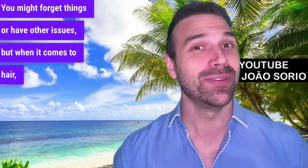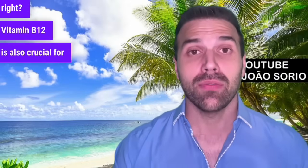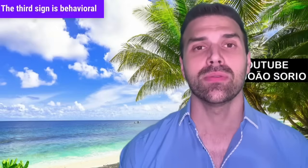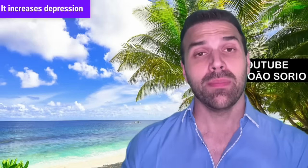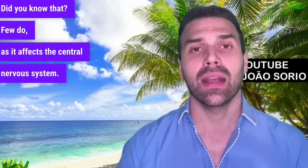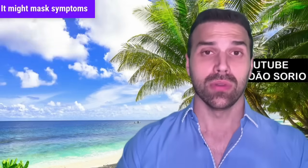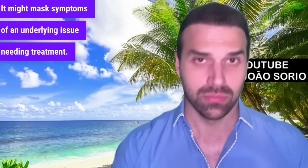For many, hair loss is the most serious symptom — it's what really drives them to seek help. You might forget things or have other issues, but when it comes to hair, that's when most people seek help. Vitamin B12 is also crucial for our hair. The third sign is behavioral changes — it increases depression risk. Few know this, as it affects the central nervous system. Check B12 levels, as treatment may not work if an underlying B12 issue isn't addressed.